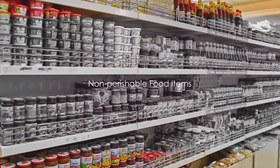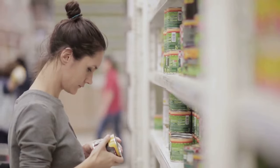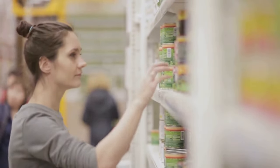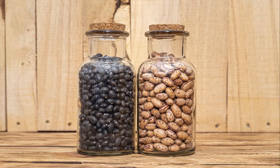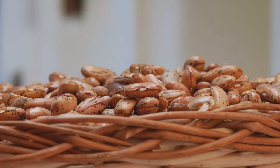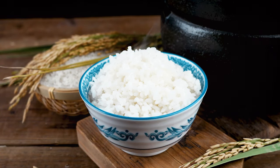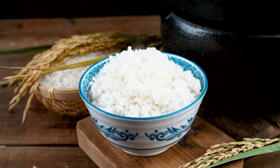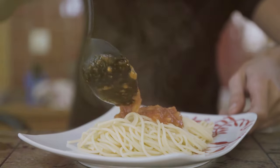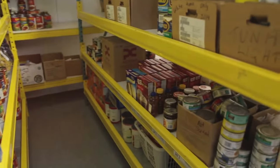First on the list: non-perishable food items. In the face of uncertainty, having a well-stocked pantry can make all the difference. Consider items with a long shelf life, such as canned goods — from vegetables and fruits to meats and soups, cans offer a wide variety of nutrients and flavors. Dried beans are an excellent source of protein and can be easily rehydrated for a hearty meal. Rice, a versatile grain, can serve as a side dish or the base of a main course, and is a fantastic source of energy, providing essential carbohydrates.